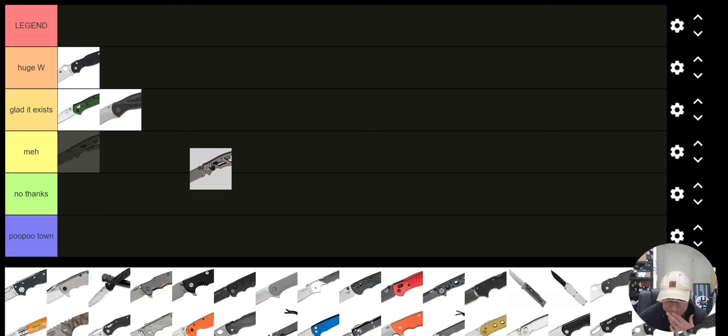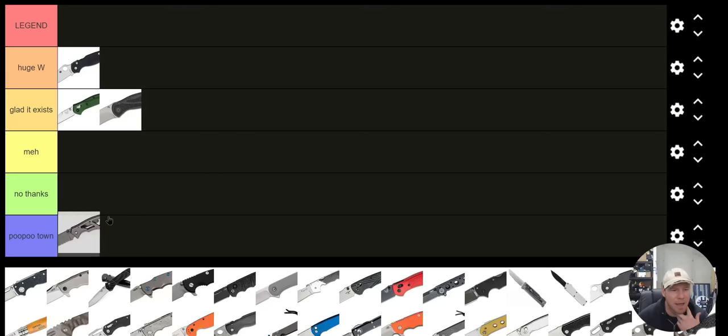How about the Gerber Paraframe? For some reason it's loved by a lot of people, but not by me. That is a Poo Poo Town knife for sure — not my favorite. If you like it, that's perfectly fine, but it's definitely not for me.